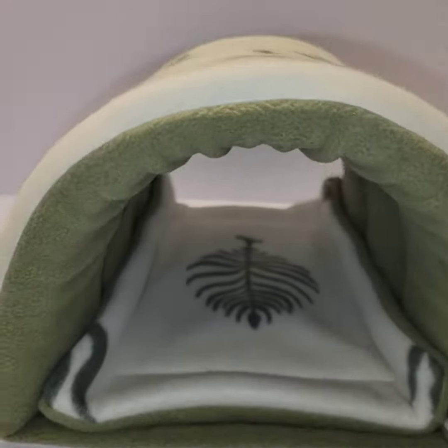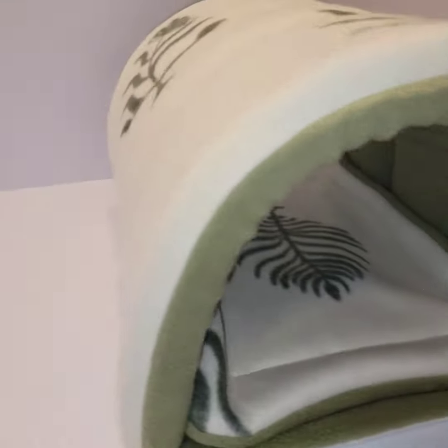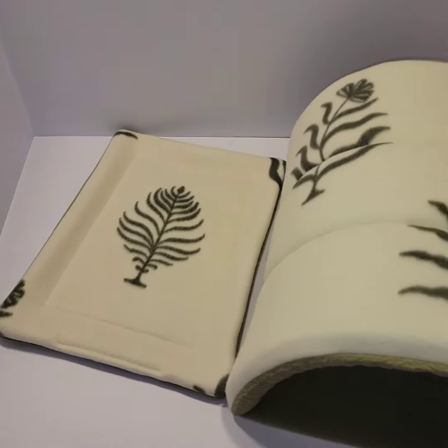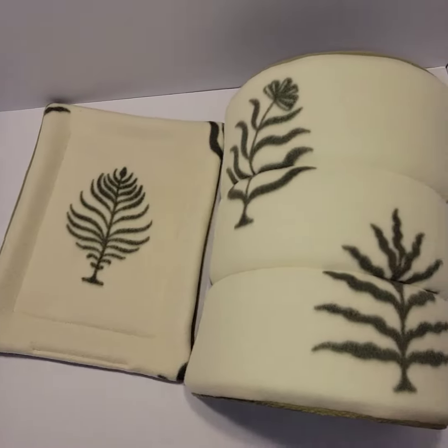Hello everyone! If you're looking to purchase a play tunnel for your guinea pigs or other smaller animals, you can now purchase it on my Etsy shop. You can go to findwhiskers.etsy.com or simply type findwhiskers.com — that will take you to my website.